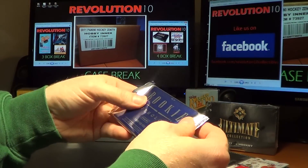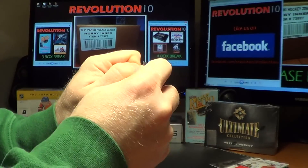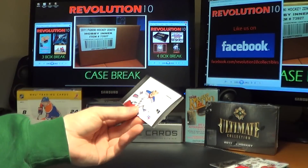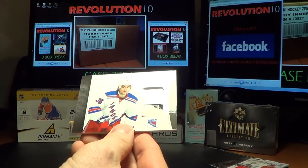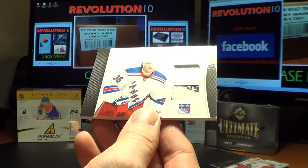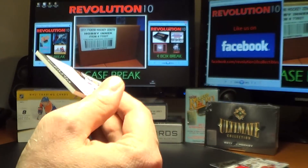And the bonus pack — one card, a thicker one, usually real good. For the New York Rangers, the Jersey Stick — Matt Zuccarello. A pretty sweet stick piece in there. Nice hit for the Rangers.